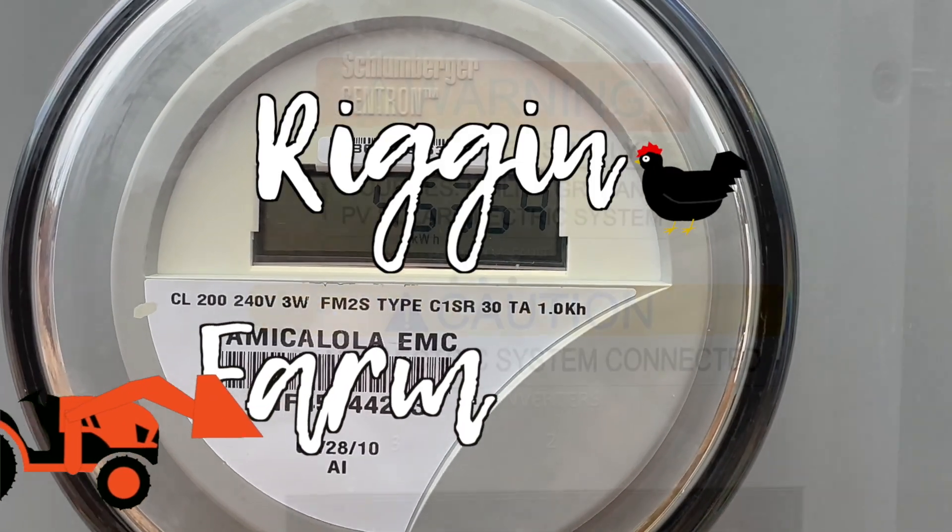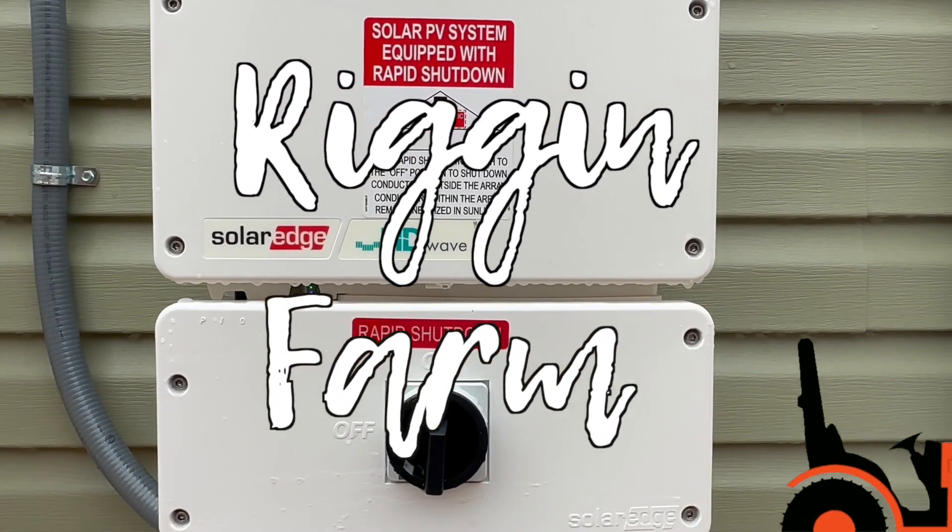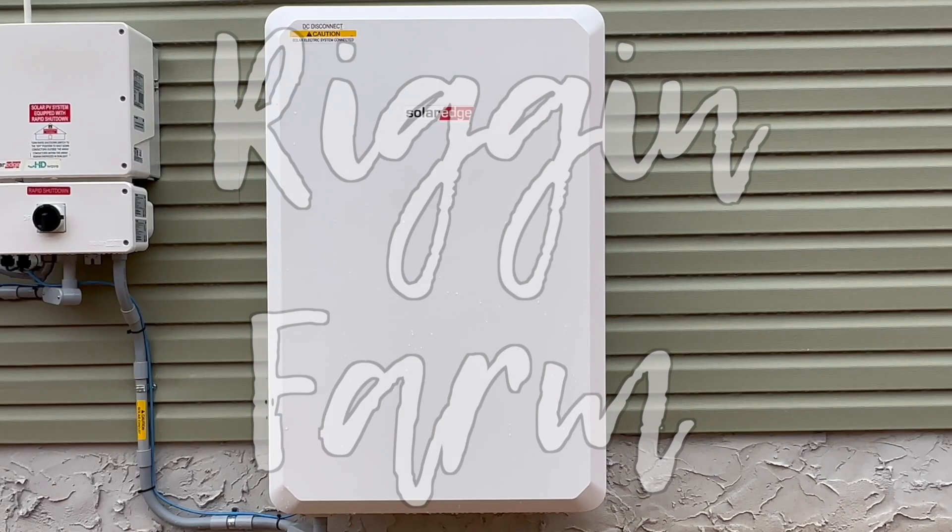Hi, my name's Nick and welcome to the Rig & Farm YouTube channel. In this video, I'm going to tell you what Solar Titan USA doesn't want you to know. If you haven't already seen all of our other solar related videos, I'll put a playlist right here as well as in the description below for you to watch.